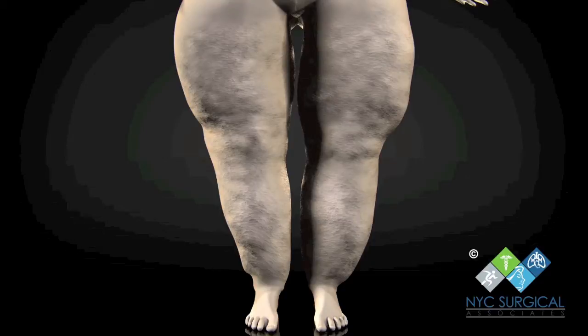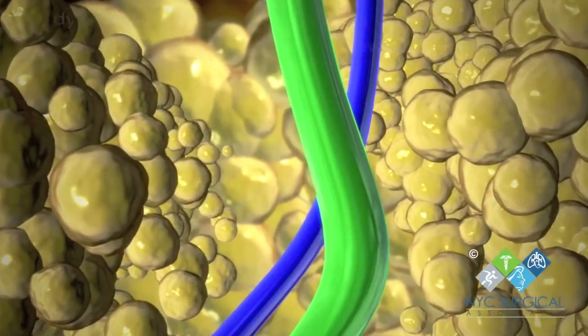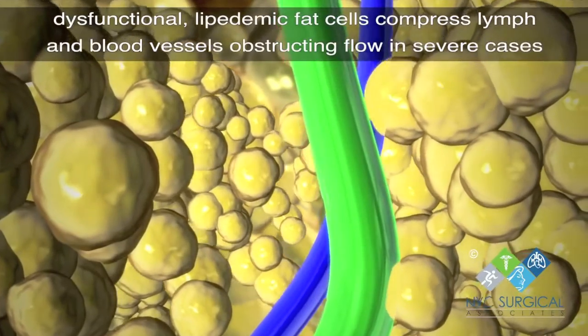Varicose veins can often be seen under the skin. Patients usually complain about pain in their legs and knees and have tenderness when pressure is applied on the affected areas. Lipoedema often causes reduced mobility.